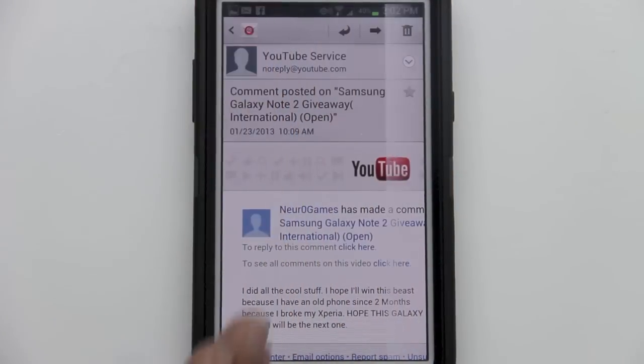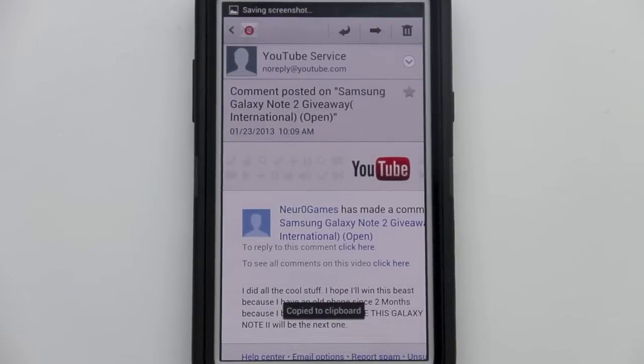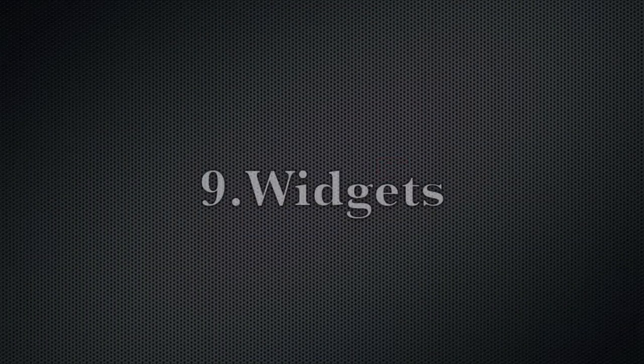Feature number eight: screenshot. To take a screenshot, simply swipe your hand over the front of the screen and a screenshot will be taken, added to a clipboard, and is easily accessible.